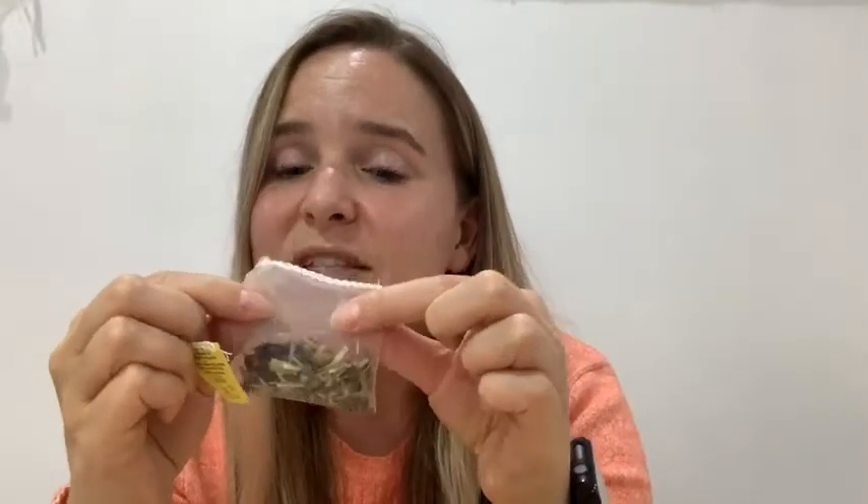I love that you can see the ingredients, and their tea bags are such good quality. They never fall apart in the water — never. So that's another pro for David's Tea.